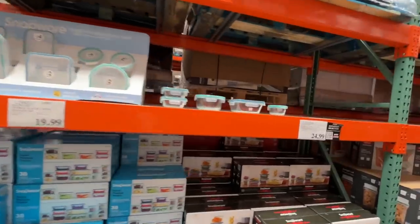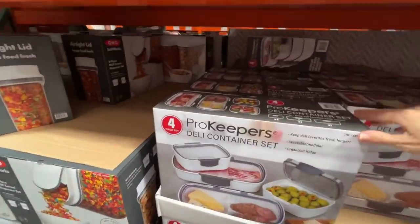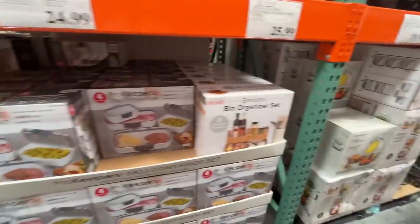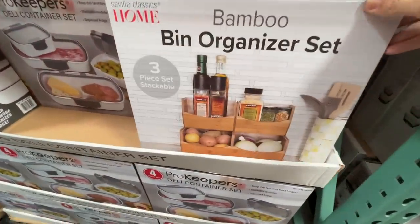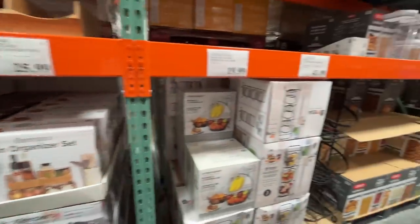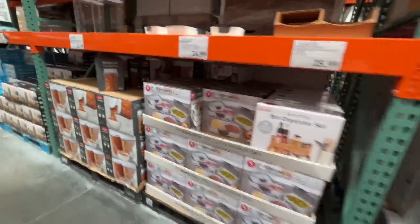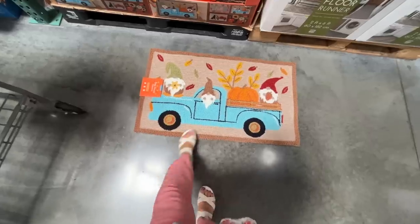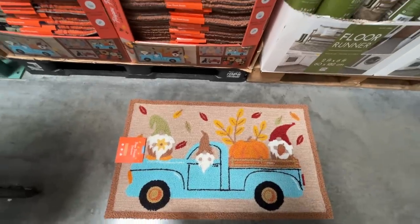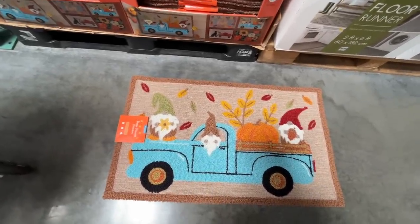We've seen most of these organizers a hundred times. A deli set for $25 — those olives are really getting me going. They have a bamboo bin organizer for $26, looks like it's going out. And here it is: the Happy Harvest Collection — hand-hooked accent rugs. Hand-hooked for 20 bucks? I'm in shock.